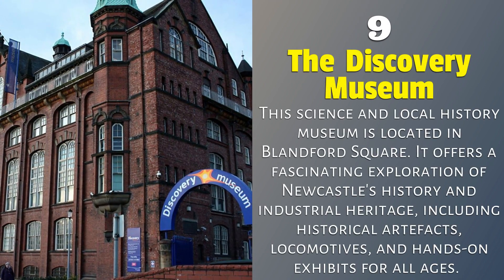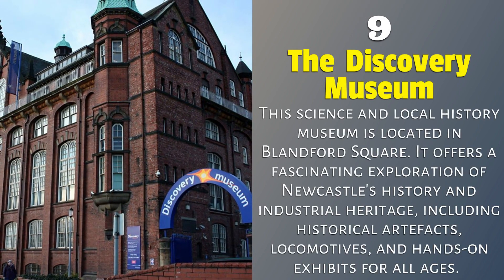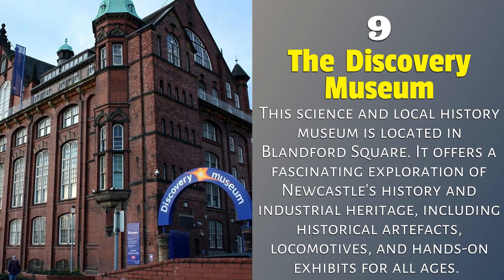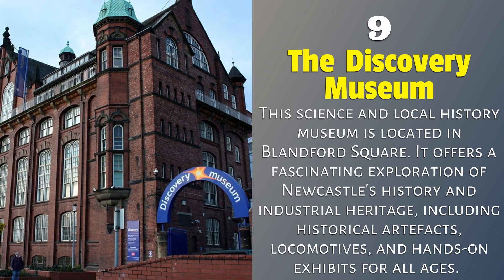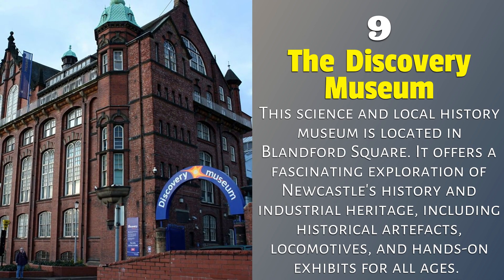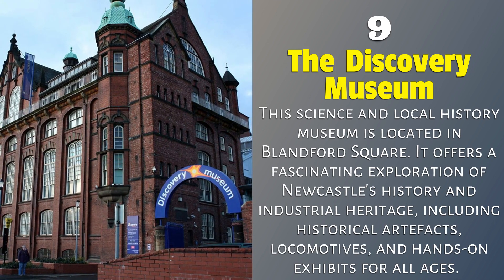The Discovery Museum. This science and local history museum is located in Blandford Square. It offers a fascinating exploration of Newcastle's history and industrial heritage, including historical artifacts, locomotives, and hands-on exhibits for all ages.